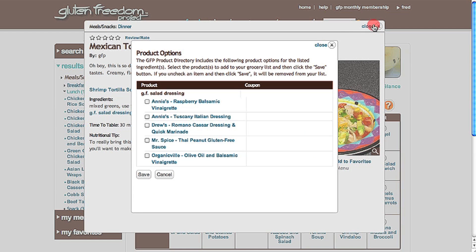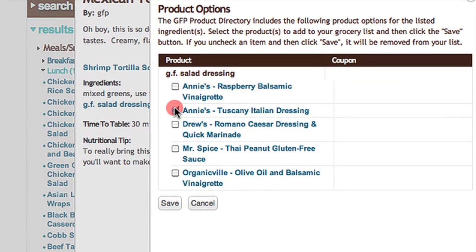If you see something you like, check the box, save, and the product will be automatically added to your grocery list.